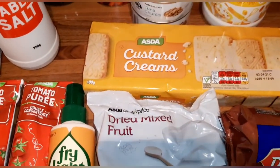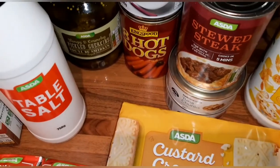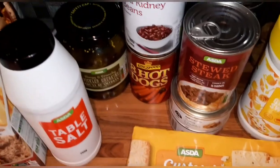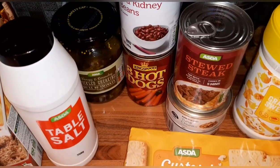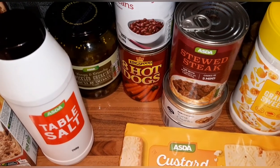Custard creams are three syns each. Salt is free. Pickled gherkins are a speed food. Red kidney beans — I'm sure these are a protein but they are free as well. Eight hot dogs — I'm sure these are one syn each, I forgot to scan them so I'll double check and pop that up on screen.